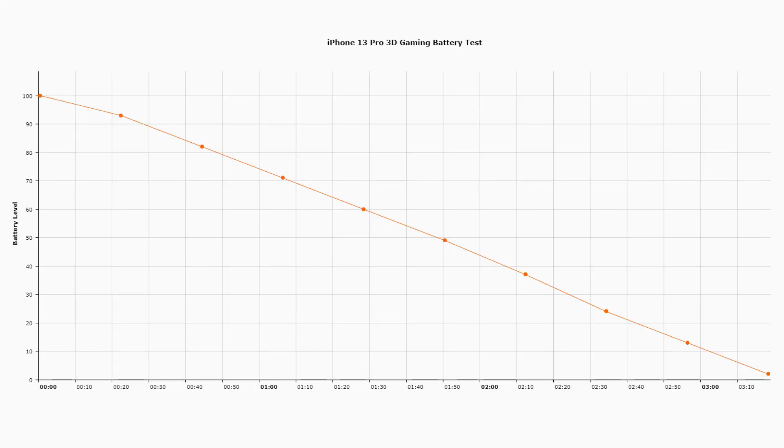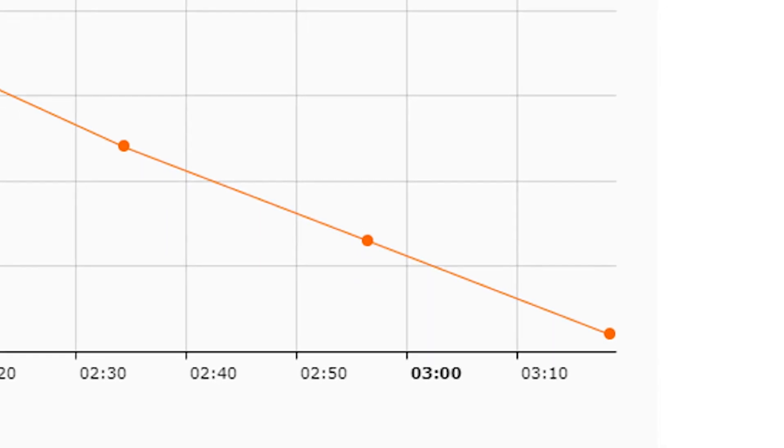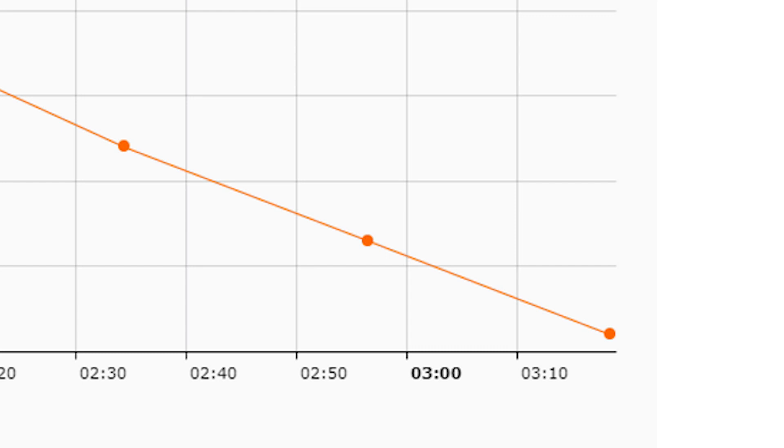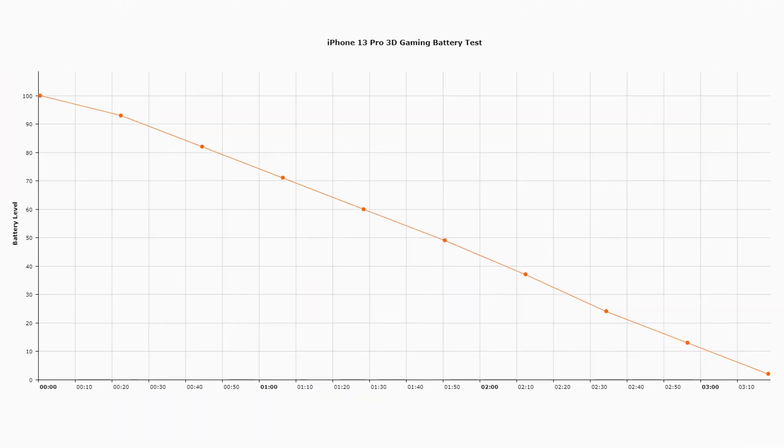What about something more intensive like 3D gaming? Here is the graph for 3D gaming, and again a fairly straight line, meaning consistent battery usage. But look at the time — it's just over three and a half hours. Three and a half hours is the maximum. So it's a very different story from intense 3D gaming compared to watching YouTube videos. Your usage on an average day will be somewhere between the two — between three and a half hours and 10 to 11 hours — depending on what you're doing.